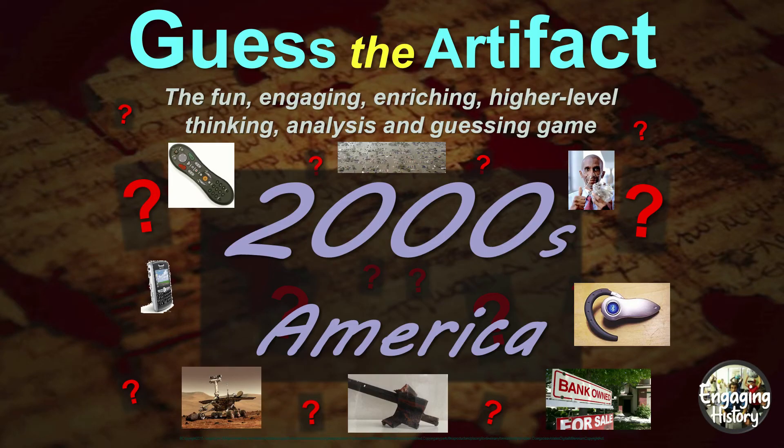As some of you know, I've created these Guess the Artifact games for all sorts of ancient civilizations. I thought it would be really interesting to apply it to more modern history — in this case, 2000s America. The lesson I designed has 15 artifacts from the decade of the 2000s. For this video, I want to show you a few of them and see if you can figure out what they are before I show you the answer.